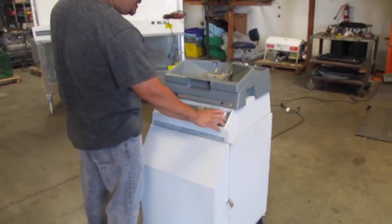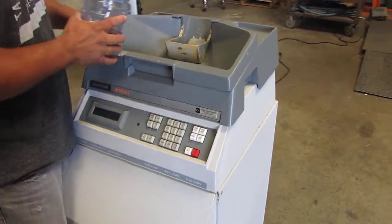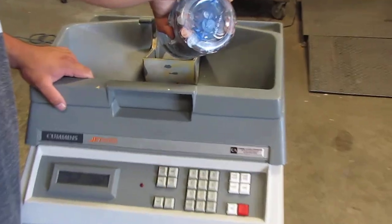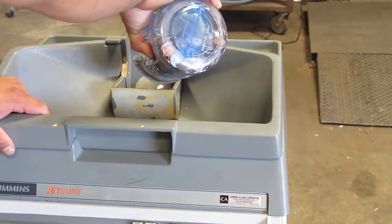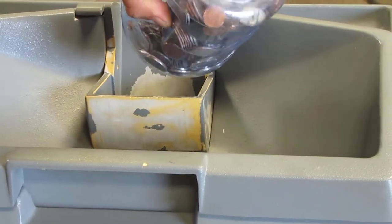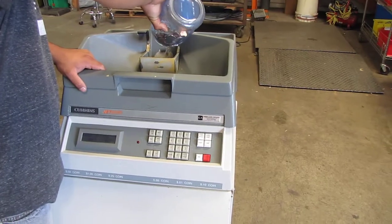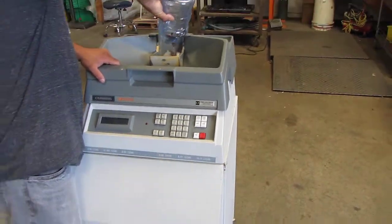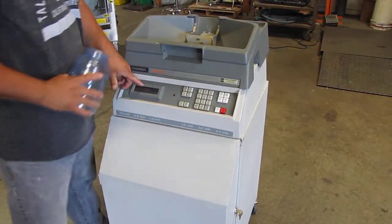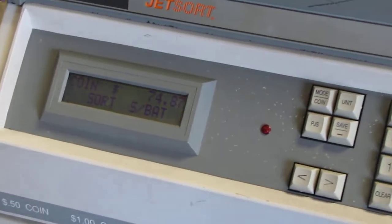You want to start right here, and that starts moving your sorter. You can see right here it's counting all the coins so it can give you a total.